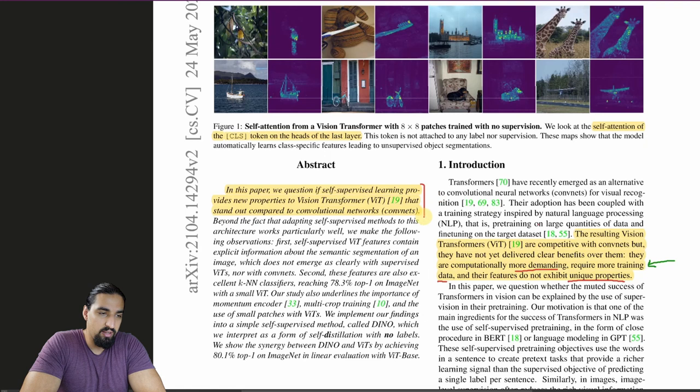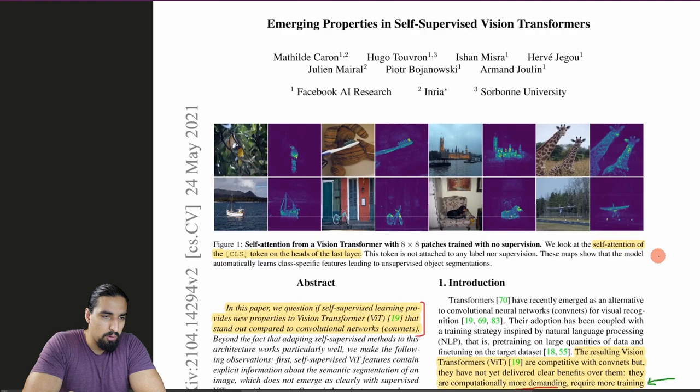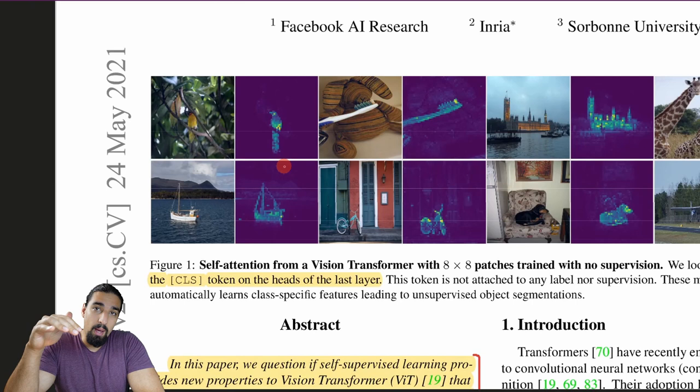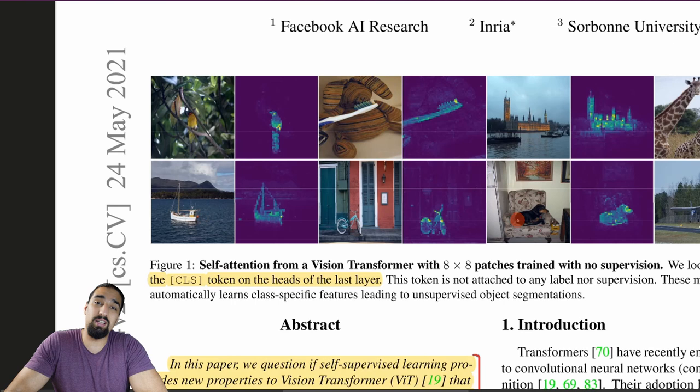ViTs do have properties which, even when you apply the same Dino training procedure to CNNs, do not appear. The first of those properties is these segmentation masks — specifically, the attention maps from the last layer of ViT after training with Dino. You can see that salient objects like a bird, a boat, a bicycle, and a toothbrush are segmented, which is not something we explicitly told the ViT to predict. It's just an emergent property.